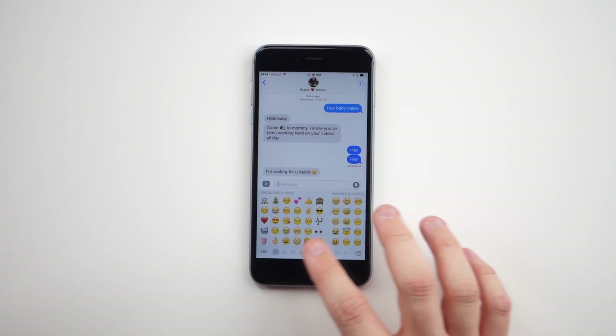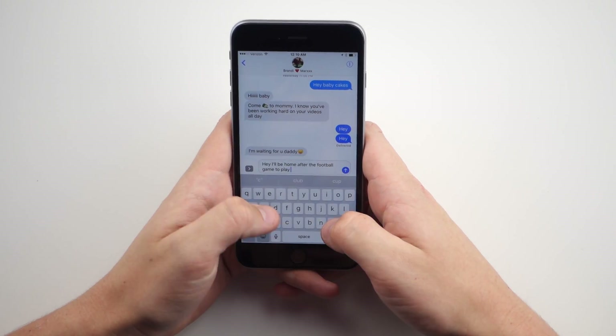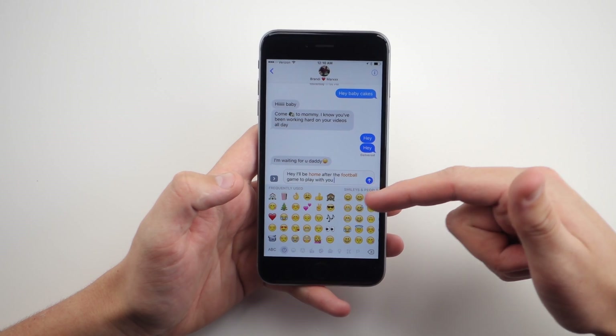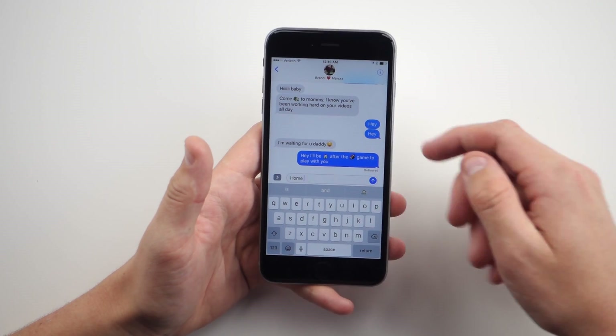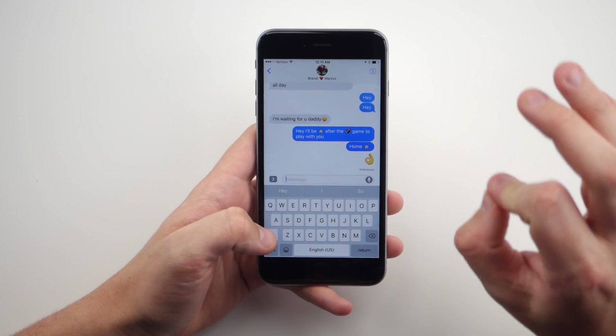I use emojis a lot, and up until yesterday using emojis wasn't really fun — you'd just swipe to the emoji you want and send it. Apple has changed that. For example, if I type 'I'll be home after the football game to play with you,' and I hit the emoji button, it highlights certain words in orange, and I just tap those words to replace them with emojis. And if I type the word 'home,' the home emoji comes up in the predictive section. Also, when you send an emoji it's now three times bigger, so you don't have to squint to see what the other person sent.